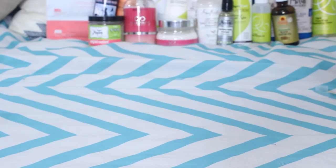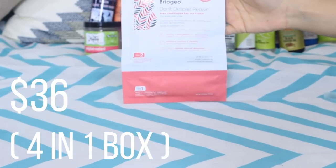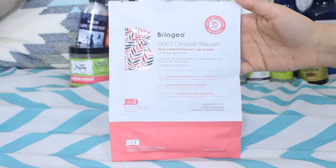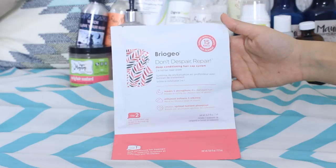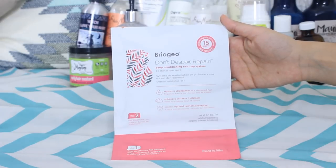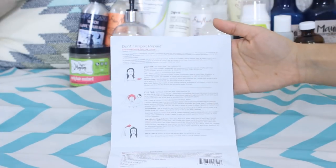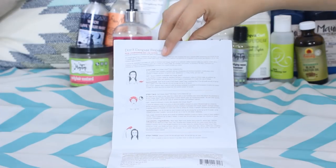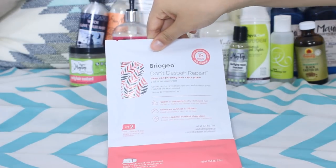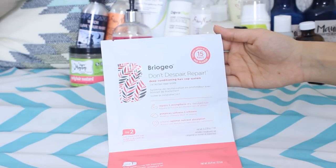The Briogeo Don't Despair Repair Deep Conditioning Hair Cap System — why are these names so long? This package comes with both the deep conditioner and a steaming cap lined with essential oils on top of the deep conditioner. It's definitely the heaviest deep conditioner I've ever tried, so it's great for hair that is very, very dry. It is silicone free and contains algae, aloe vera, orange peel oil, ginseng, lemon, grapefruit, and avocado.